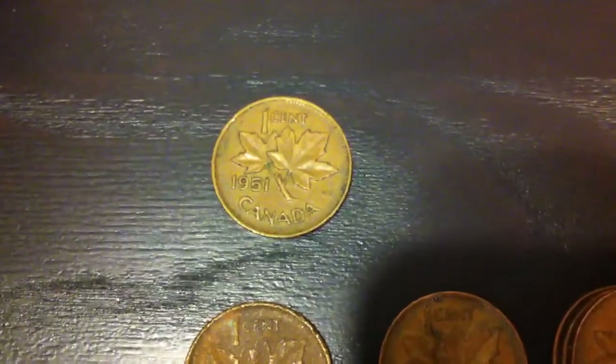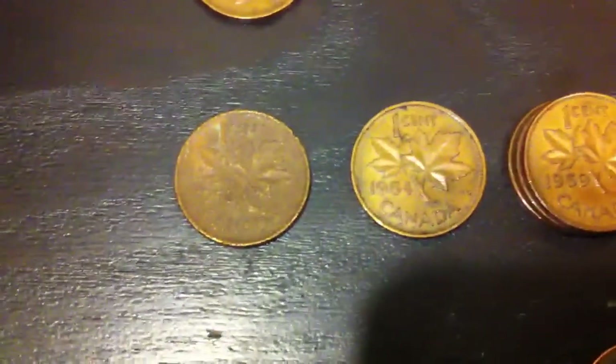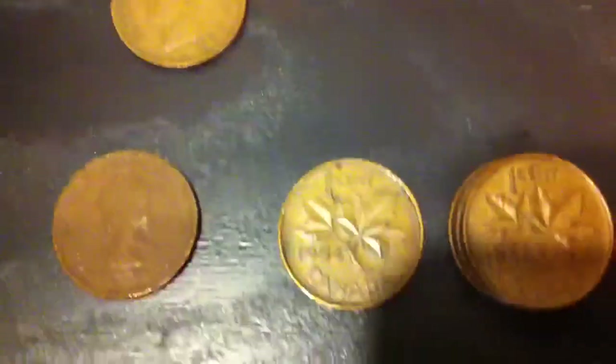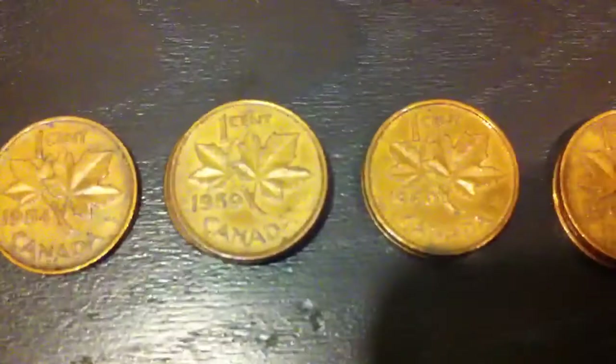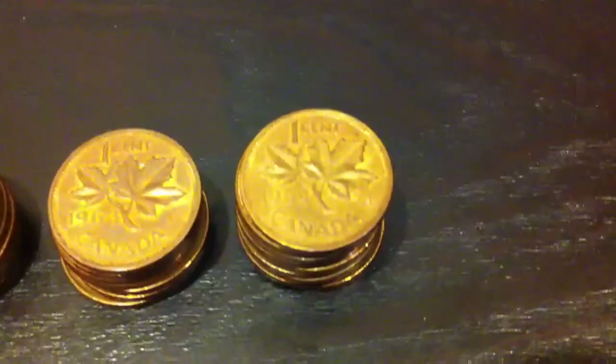Our oldest coin for the Canadian pennies was this King George VI 1951 penny. And then we have some Queen Elizabeth II pennies: one from 1953, very corroded; one from 1954; a few from 1959; a couple from 1960; one from 1961; a whole bunch from 1962 and 1963; and a stack of 1964.